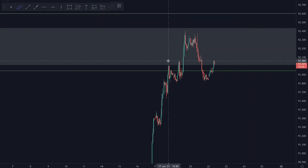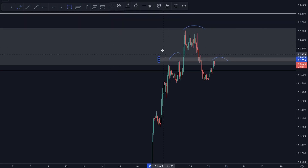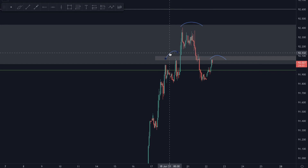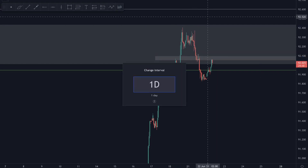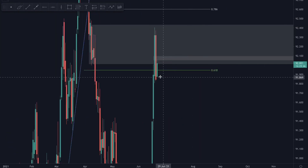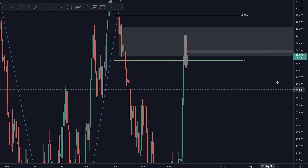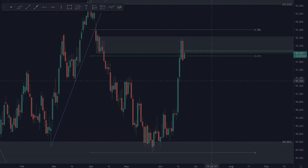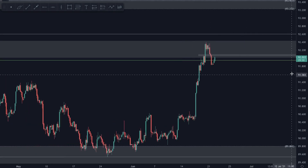If we go to the one-hour time frame, we do have a potential head and shoulders pattern — a very messy one in my opinion, but it is a head and shoulders pattern, so we could start dropping from here. However, I'm not really convinced about it. Going back to the daily time frame, this green bullish candle we've been forming since the Asian session could just be the wick of the potential bearish candle we're going to see today.